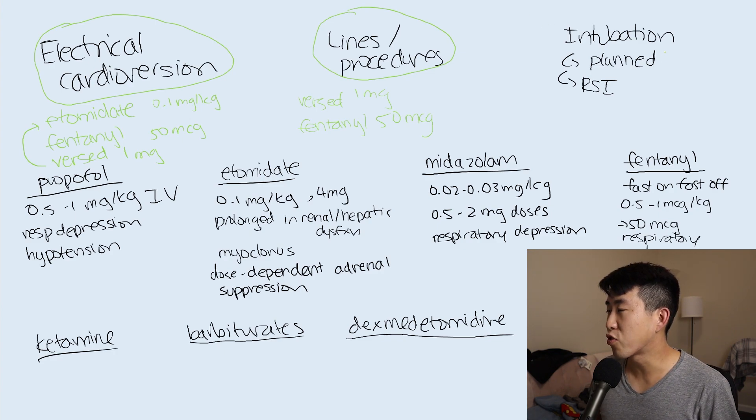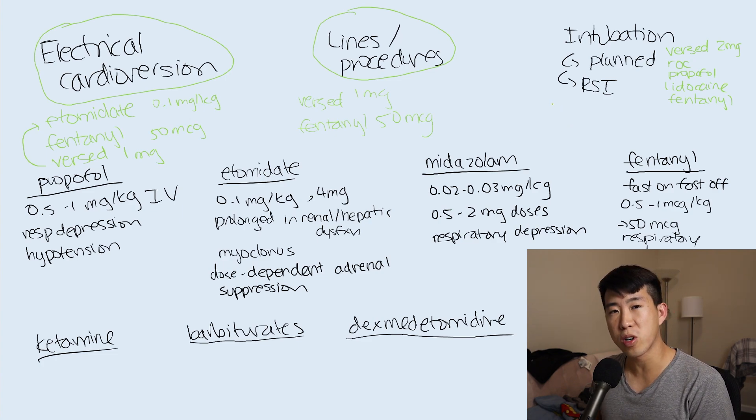Briefly on intubation: for planned intubations they typically use Versed two milligrams, propofol, lidocaine, rocuronium, and fentanyl - quite an involved regimen. For rapid sequence intubation the situation is more urgent and patients are less stable. You want to cause less respiratory depression, so they prefer etomidate with rocuronium versus succinylcholine. You can add lidocaine and fentanyl, but they generally avoid Versed to minimize respiratory depression. The goal is hemodynamic stability, and succinylcholine or rocuronium with sugammadex as a reversal backup is preferred because it's faster on and off - safer if you can't secure the airway.